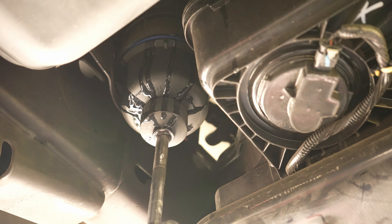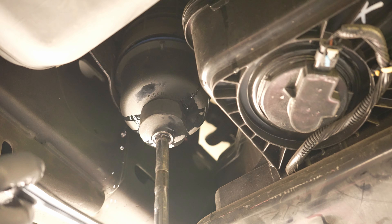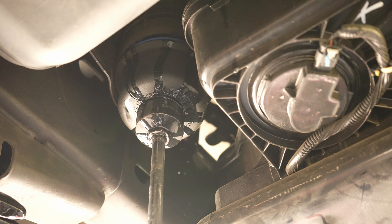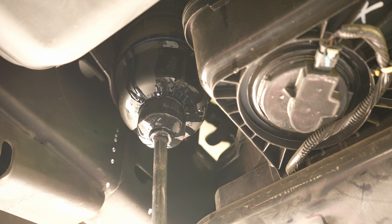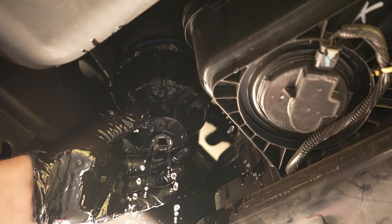We already got some leakage coming down. It looks like we're catching it — a little makeshift setup. Gosh, this is some nasty stuff. I'm happy to report that I caught almost none of that fuel in the actual milk carton, but the trash bag did what it was intended to do, so that's all that matters.